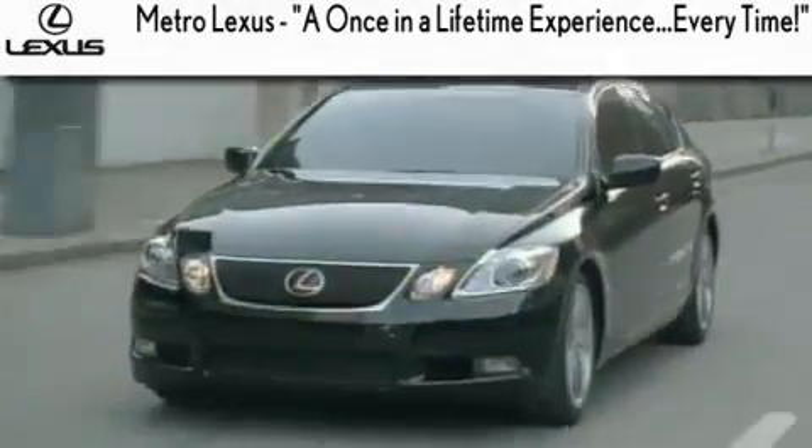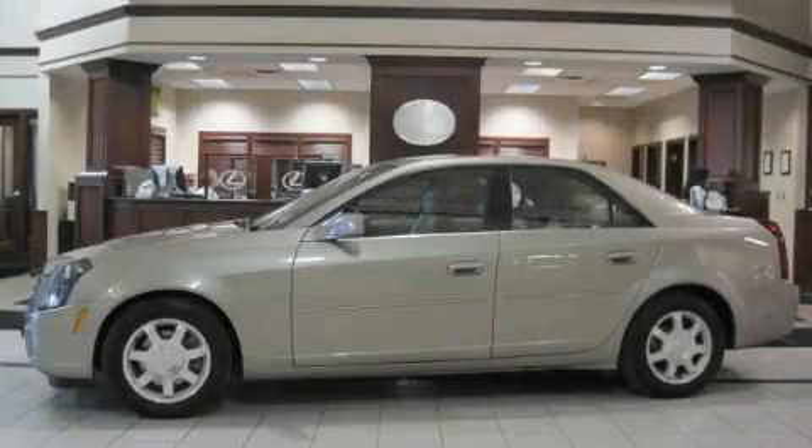Another fine vehicle offered by Metro Lexus. This is a 2004 Cadillac CTS with great fit and finish.